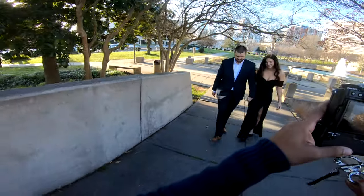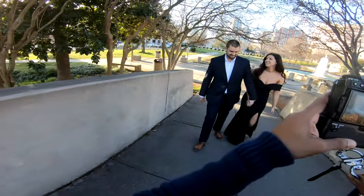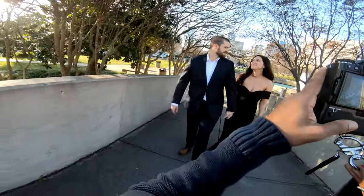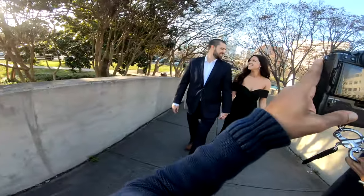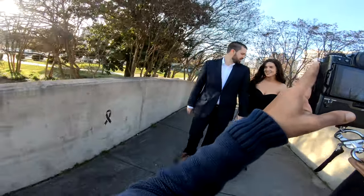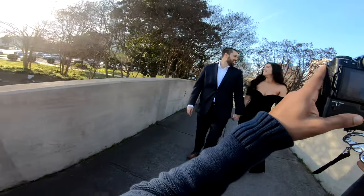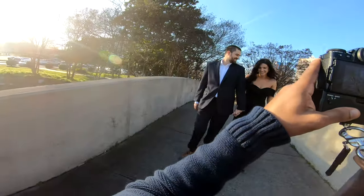For shots like this where I have my couple walking towards me, I generally will use continuous autofocus. I switch from single point to zone autofocus, and then just keep them within the zone square. You can make the zone fairly big on the X-T3, so that works out for walking like this. I do this at weddings as well.